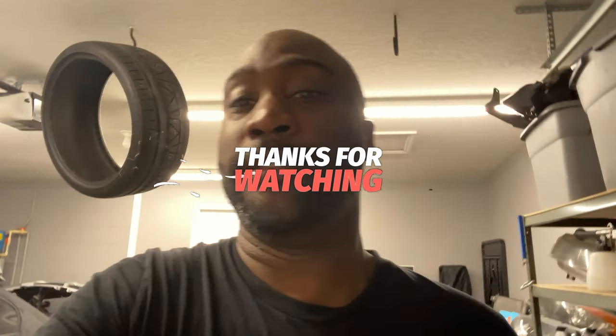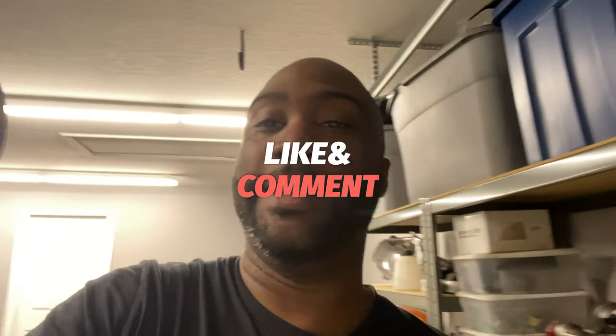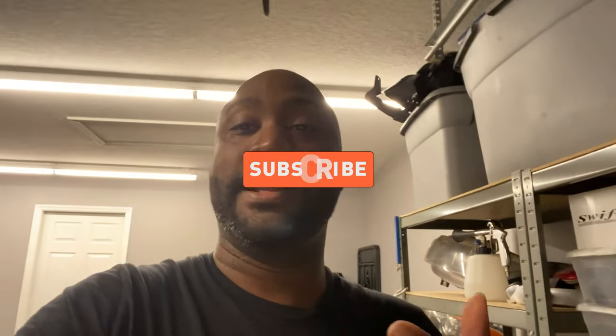I'm pretty low-key so I'll just be taking a few shots here and there — nothing too serious. Not going to be vlogging lifestyle or anything like that, just some clips. Alright, see y'all in the next video — like, comment, subscribe.